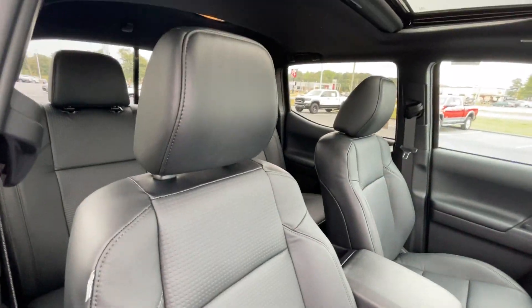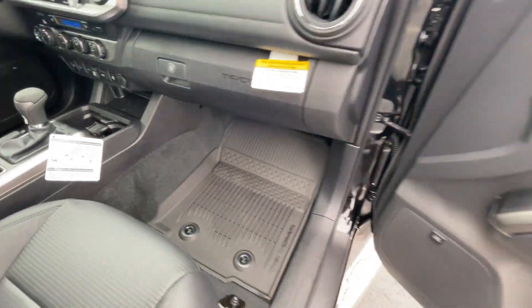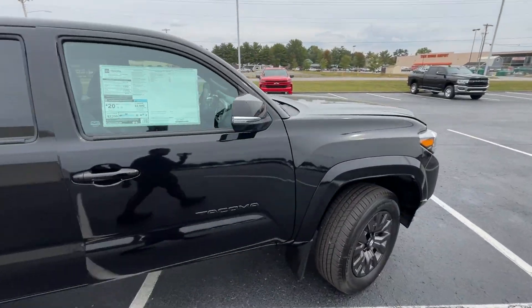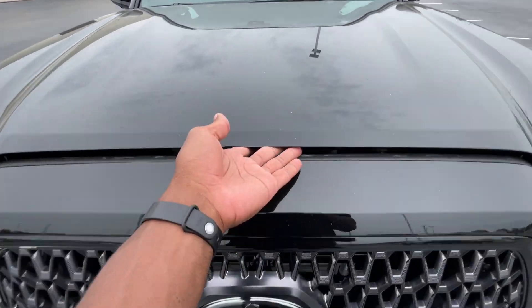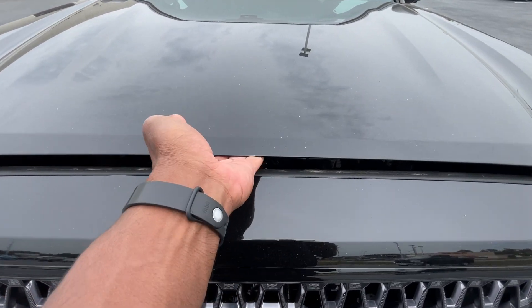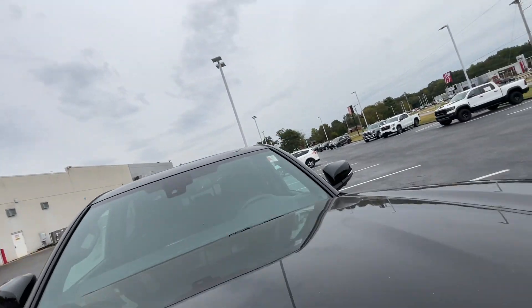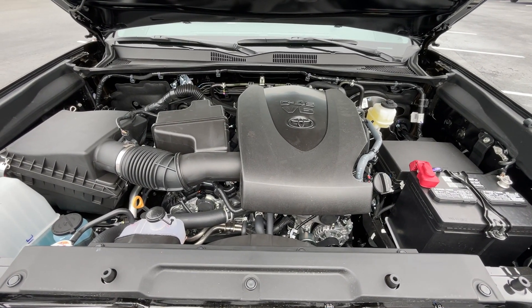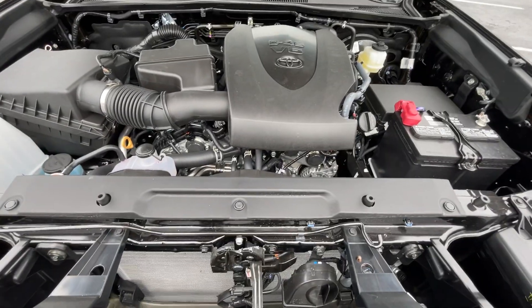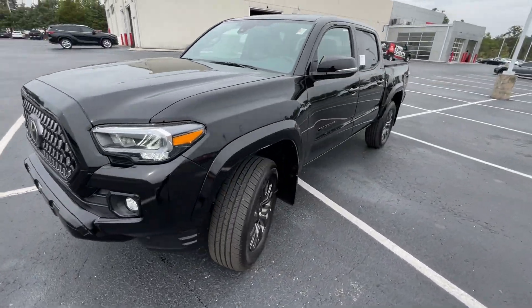Here's our front passenger seat — manual seat back and a manual seat bottom. Lockable glove compartment. Coming back around to the front, this hood is so heavy — it's been like this as long as I've been reviewing cars. But there's that 3.5 liter naturally aspirated V6 in there. I'm not slamming the hood, it's just heavy.